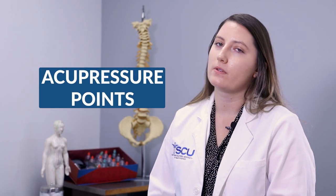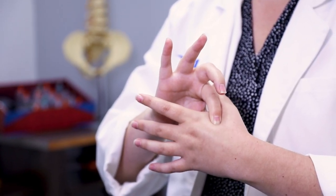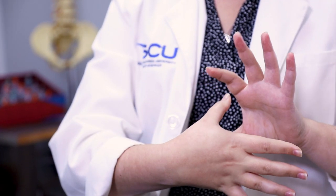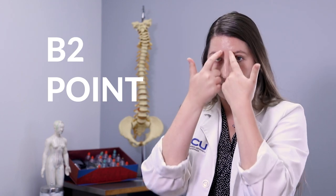There are a few acupressure points that are really easy to access that you can do yourself. One of them is between your thumb and your index finger in that web. You're going to push in and find a tender point, massaging for about 30 seconds to a minute, or as much as you can tolerate — sometimes it can be pretty sore. If you're feeling the headache more in the front, you can place your thumbs on the inside of your eyebrow and press into that. That's an easy one if you are feeling more sinus pressure or some tension in the front part of your head.